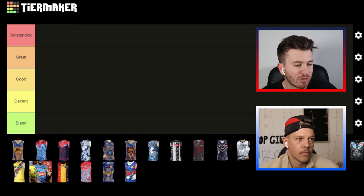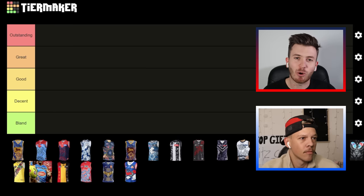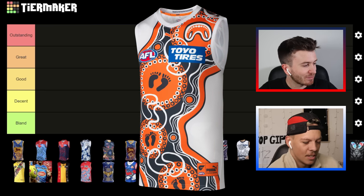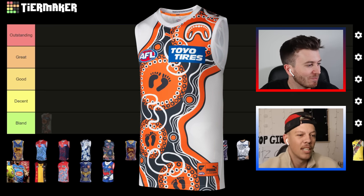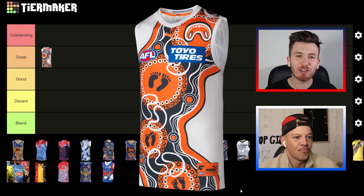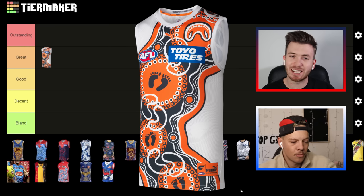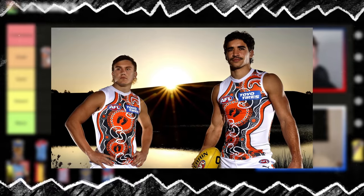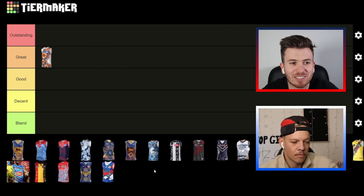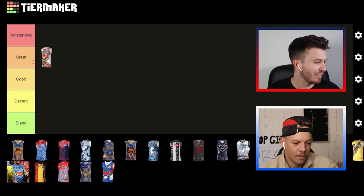I'll kick things off with one that I think looks absolutely unbelievable — and they always do great designs and kits in general — and that's the GWS one. I'm leaning towards the 'great' category. I saw a picture of Toby Bedford repping it and I just love the white, I love the orange, I love the whole design in general and I think GWS do some of the best guernseys around. Yeah, I absolutely love this kit.